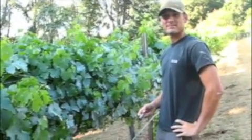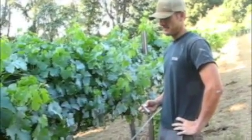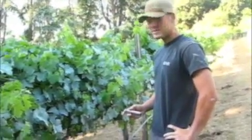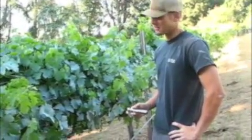This is Caleb Mosley with Ridge Vineyards and we're going to be doing a Mealybug Destroyer release today. Hi everybody. This is a cordon trained spur pruned Merlot block.